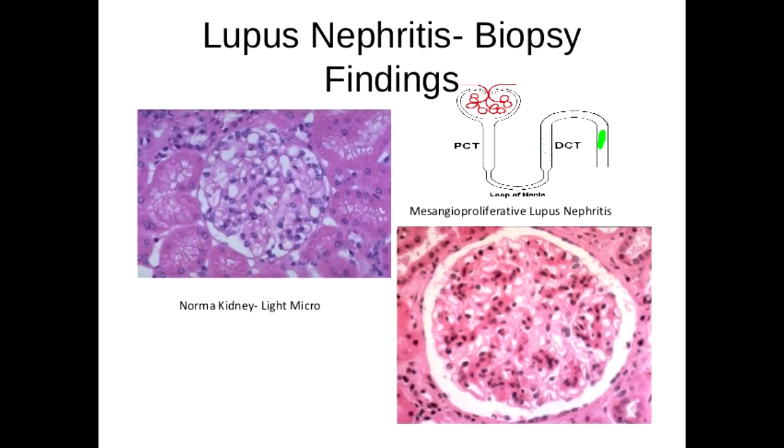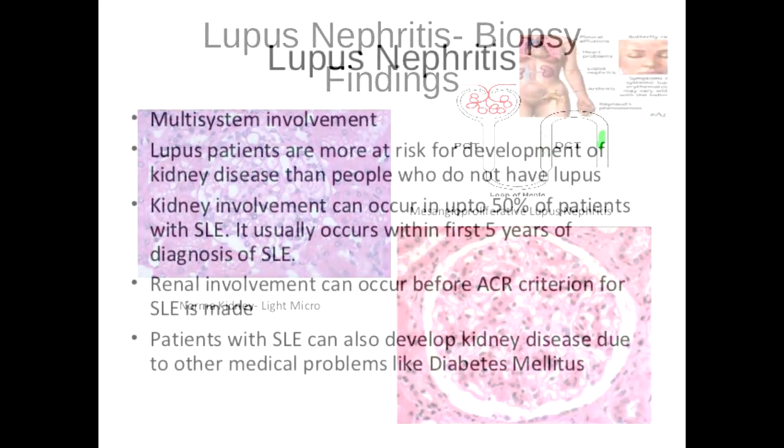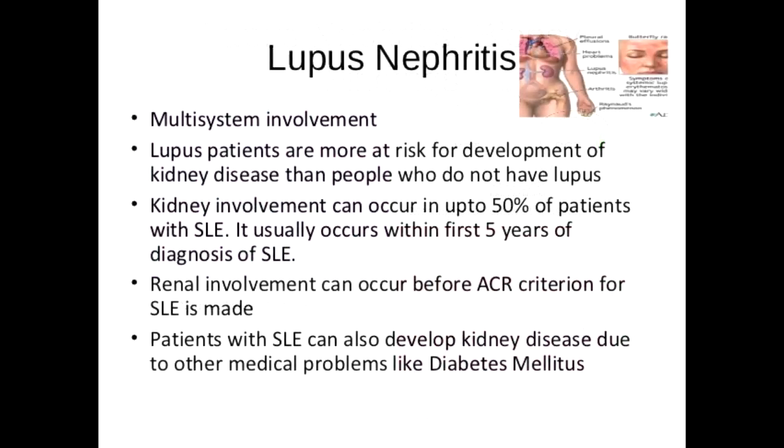Sometimes there are other elements that show up in urine such as red blood cells or white blood cells. These are less helpful because they too can be from many causes and often they are not seen even when there is nephritis. Rarely, the red blood cells will be found clumped together in the shape of one of the kidney tubules they originally formed in. This is called a red blood cell cast and it is a very helpful finding because it almost always means there is lupus nephritis.